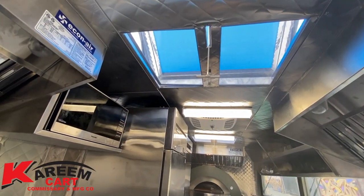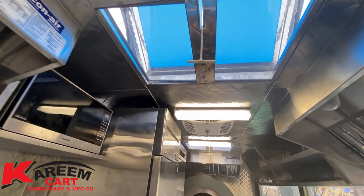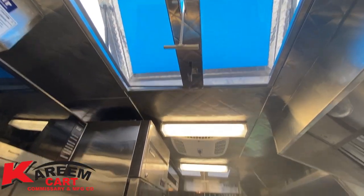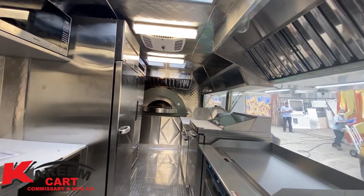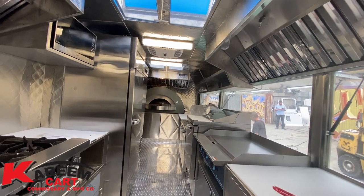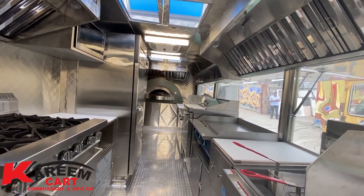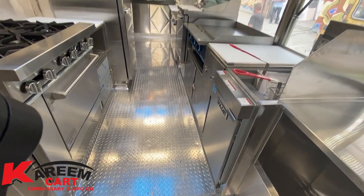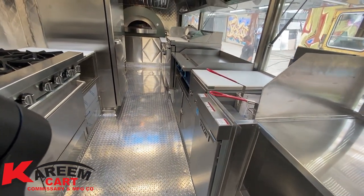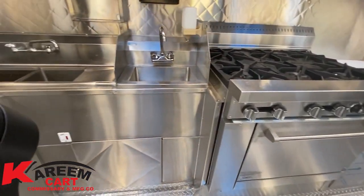This specific trailer comes with air conditioning installed, as the customer requested. This is a fully equipped step-in trailer to cook and sell pizza — as always, finished with the finest materials: stainless steel walls and aluminum floor as required by the health department. Wherever there is space we create storage; however, some sections are restricted, like the plumbing access.